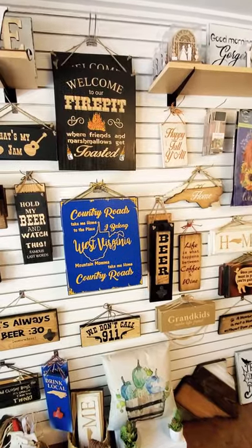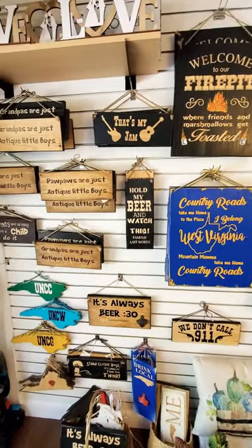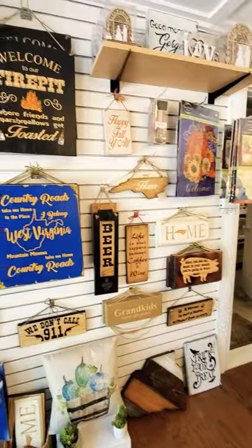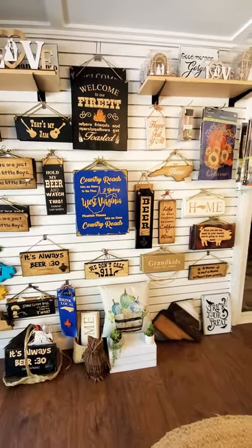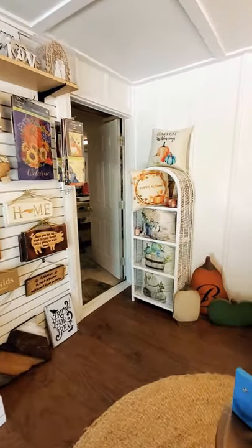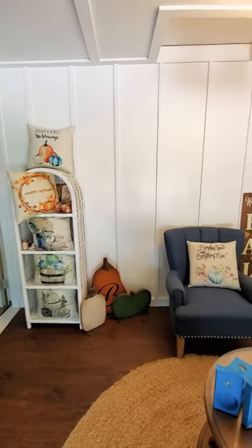Consider us — everything we make, sign-wise, is indoor-outdoor. If you want it specifically outdoors, we'll make sure that happens, but in general everything you see here is already solid wood painted with outdoor paint.